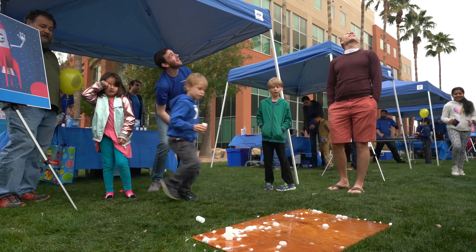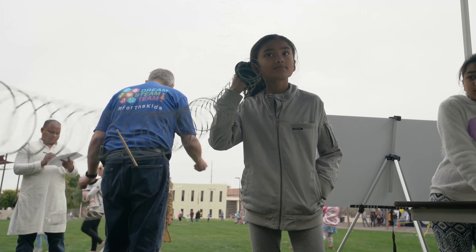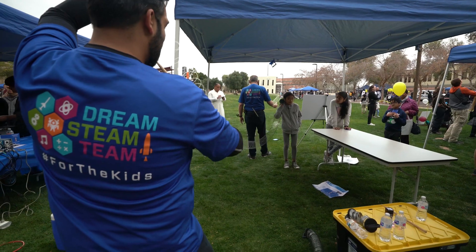I think it's really important to get the kids involved. Teach them a little bit about rocket science and see that it's really not that hard.